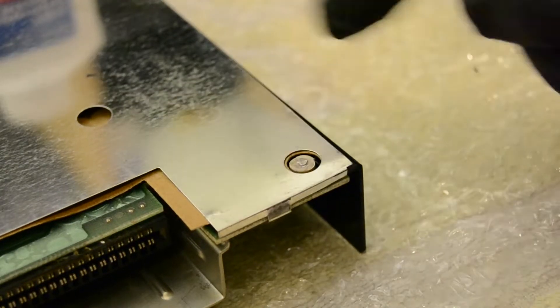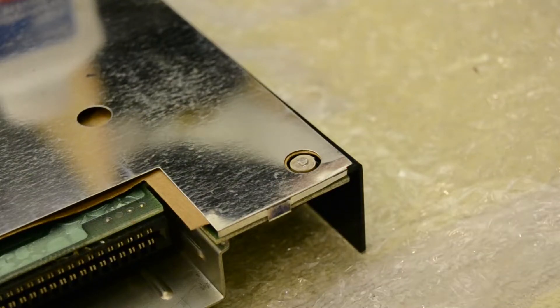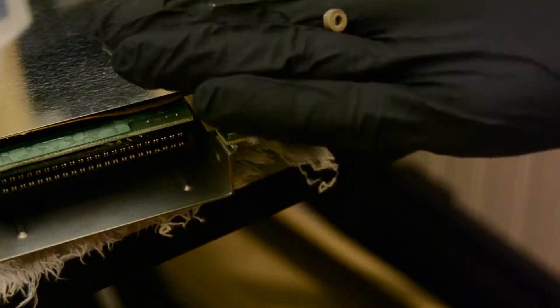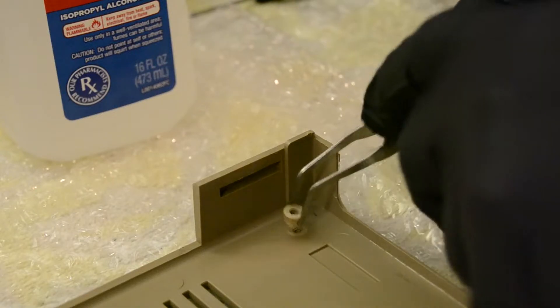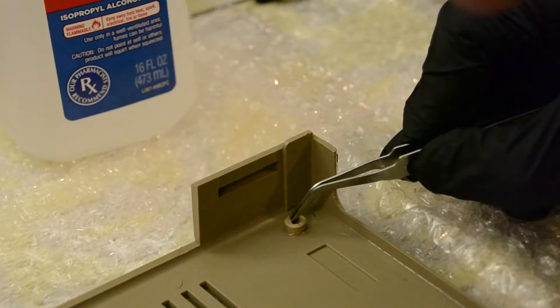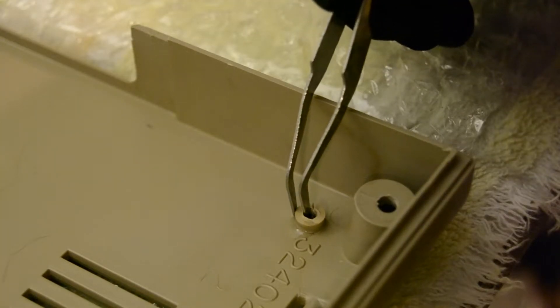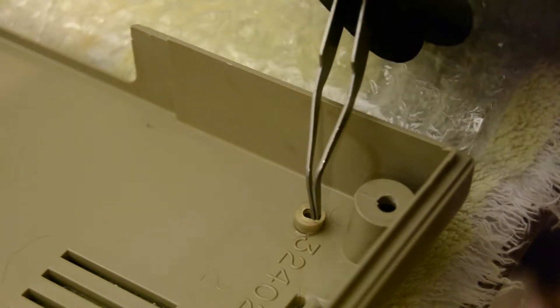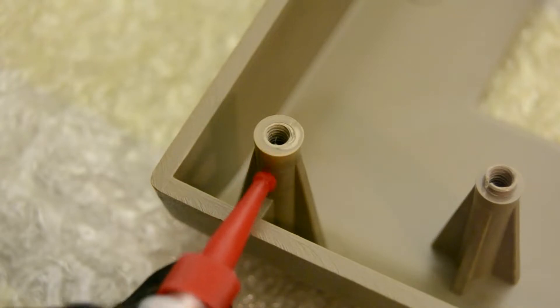Next I turned my attention to the broken screw standoffs. This one broke off the bottom case and is still connected to the motherboard with the screw still in place. It took some finagling, but I was finally able to get it removed with a pair of pliers and a screwdriver. To reattach the standoffs, I used a dab of super glue and fitted them back into place with pliers. I'm hoping this is a temporary fix — I want to get a repair kit with brand new screw standoffs because the ones on the bottom case are starting to crack. The top case also had a broken standoff, so I fixed that as well and added super glue to the outside for more durability.